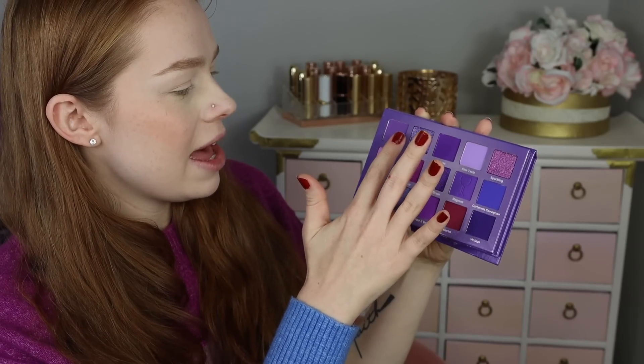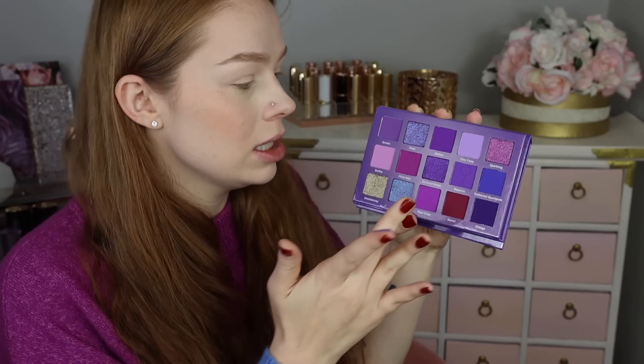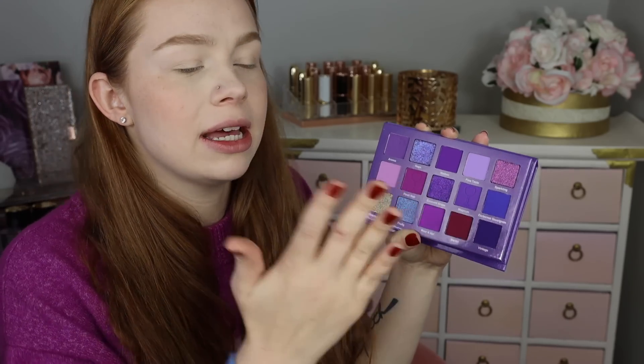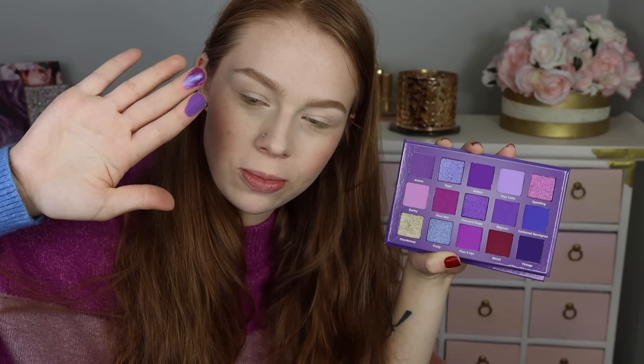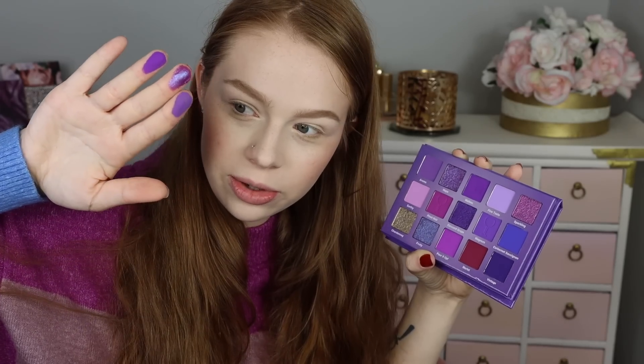The first shade is called Aroma — oh, that's pigmented, very creamy purple. We've got Napa, which is a super sparkly kind of blue-purple moment that looks really pretty. Then we've got Malbec, which is another bright purple. Those two actually don't look that far off from one another.